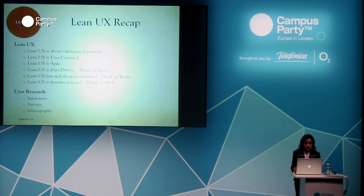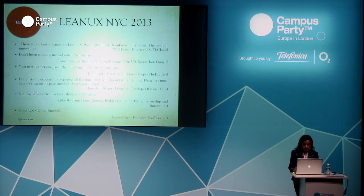Lean UX recap: validating hypotheses, user-centered, agile, data-driven. Lean UX is fast and cheap — it eliminates waste and is iterative, constantly learning. Think of the MVP — you're constantly learning. For user research, there are many methods, but I talked about interviews, surveys, and ethnography. I attended the Lean UX NYC conference in April — these slides will be available online, feel free to check them out.